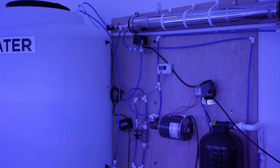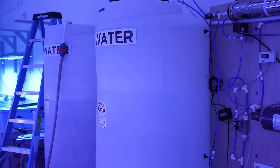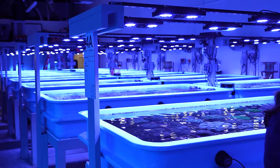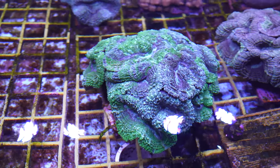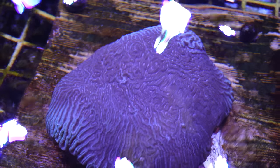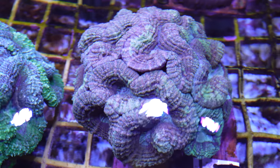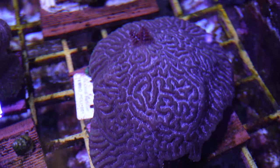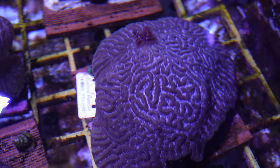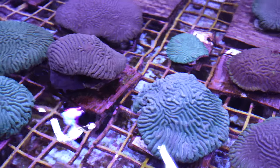We have a giant 3,000-gallon-per-day RO unit that we use to make the water for the Instant Ocean. We hold about 7,000 gallons of synthetic seawater — the entire facility is around 7,000 gallons. We like to keep our 100 Ecotech Radion lights as close to natural conditions as possible to simulate what the corals would experience in the ocean. Our current PAR readings for most of these corals are about 150 PAR, which is pretty low lighting, because most were collected at around 50 to 60 feet of water. We found that around 14K color temperature is the sweet spot, with shallower corals at slightly lower Kelvin and deeper corals at slightly higher Kelvin.